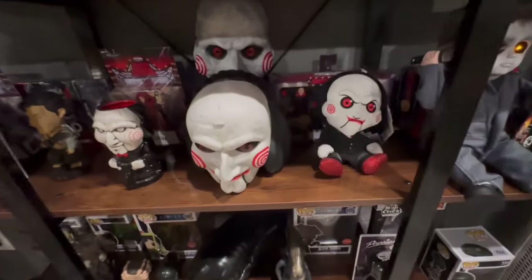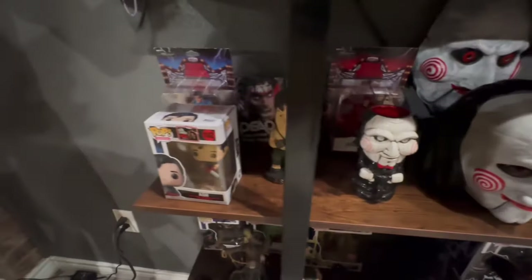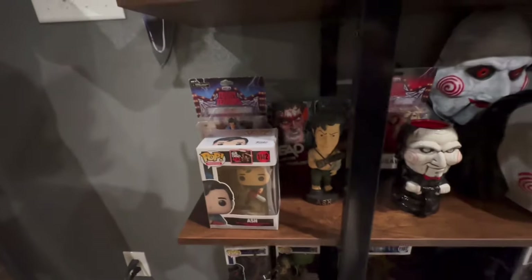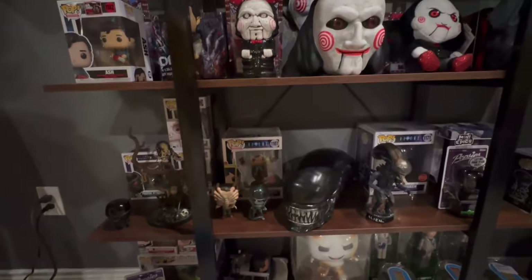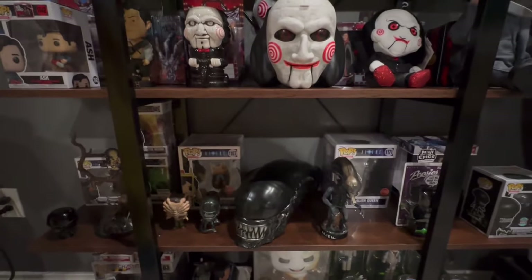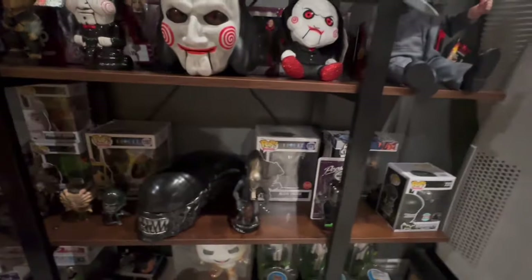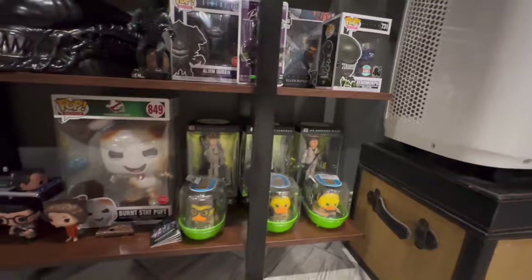Some Saw over here, some Ash, and my son's new favorite. Down here is my alien row — there's the new alien popcorn bucket from Cinemark, and some more aliens down there. The bottom row is all Ghostbusters.